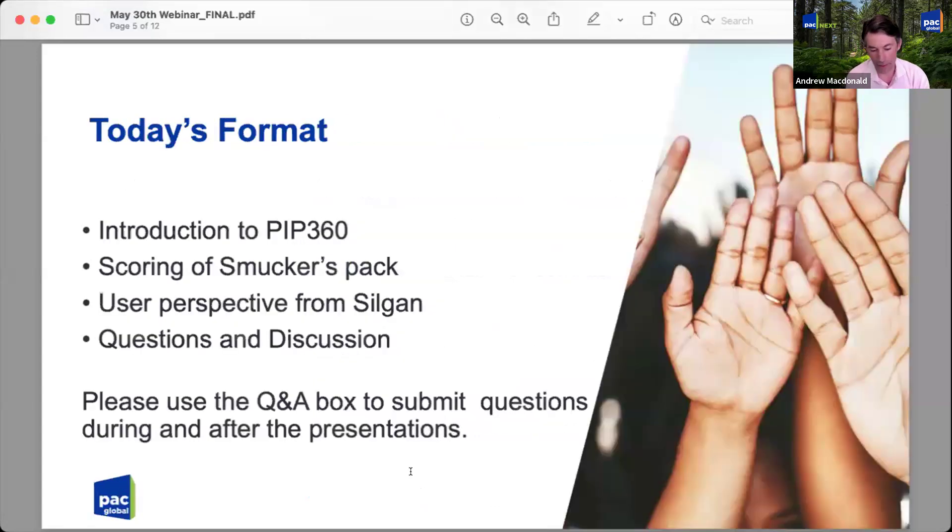For today, Dan Lance is going to offer a brief background to PIP 360 — why it was created, what it does, how it's evolved to version two. Then, thanks to a current PIP 360 user, Smucker's, Dan will score one of their packages to help illustrate how it works, including running through a scenario. We're also very lucky to be joined by Lukas Martinovich from Silgan Plastics. Lukas will share some of Silgan's experiences working with the tool and also score a package with Dan. After that, we'll open it up to Q&A.